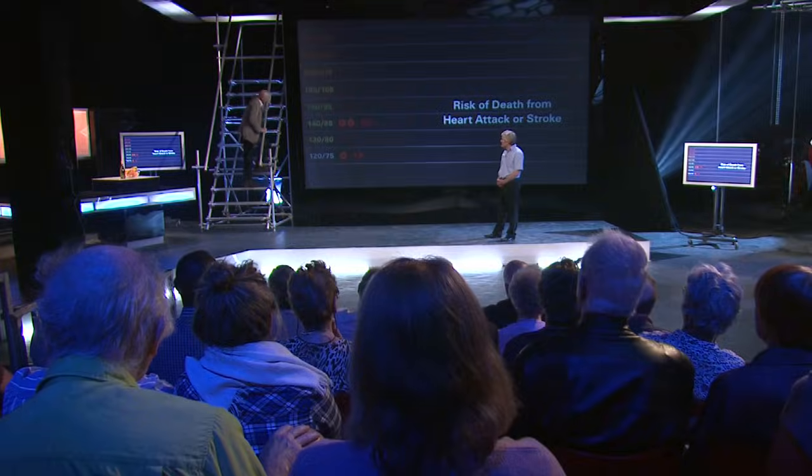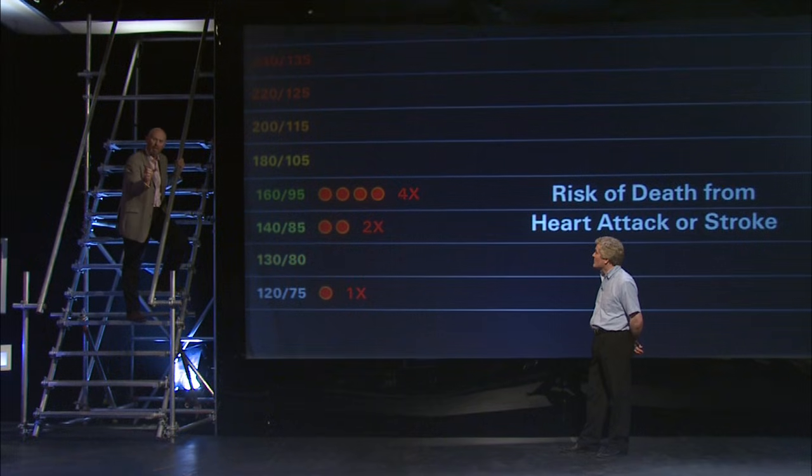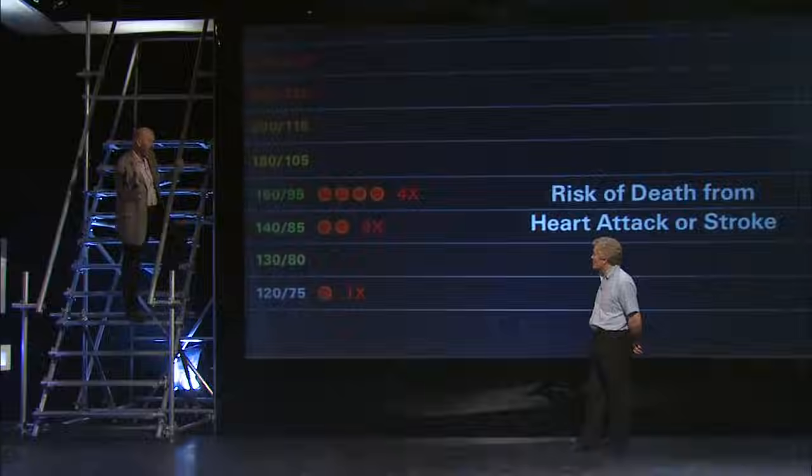As we go higher still to 160, you see the risk has doubled again, and that's the form right the way across the scale. For every 20 mmHg systolic rise, your risk of cardiovascular death doubles.